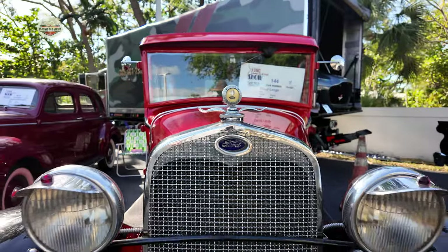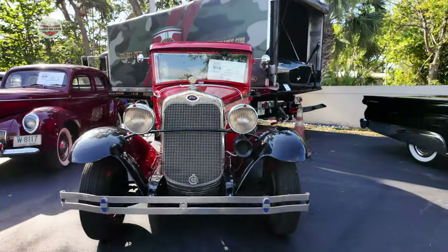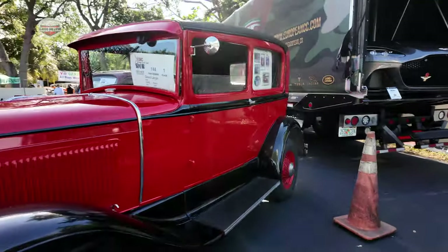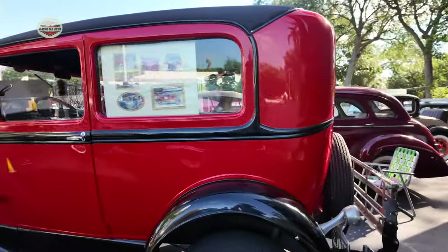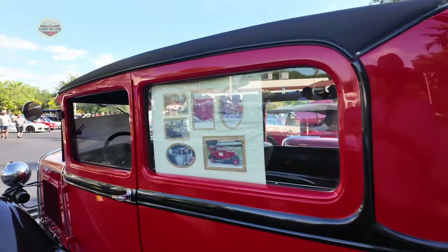Then we have this 1930 Ford. This thing looks gorgeous — that paint job, wow! What do you guys think? If you like these videos, please let me know, comment, subscribe, and share with your friends.